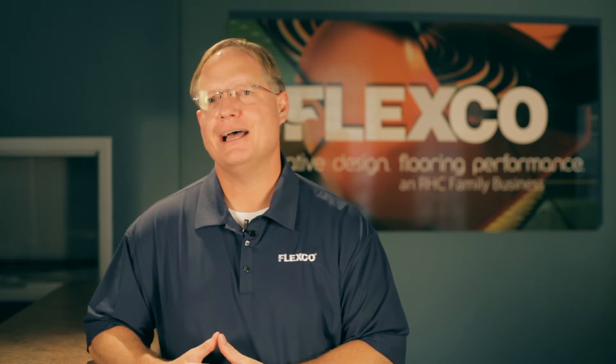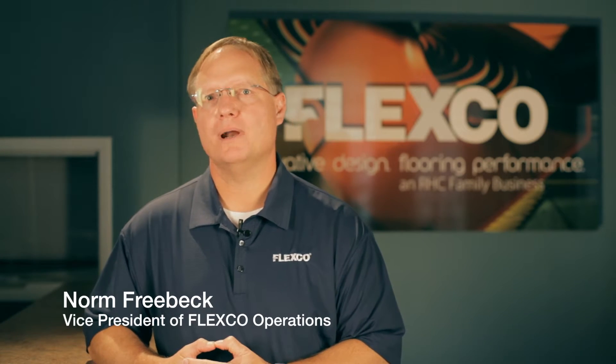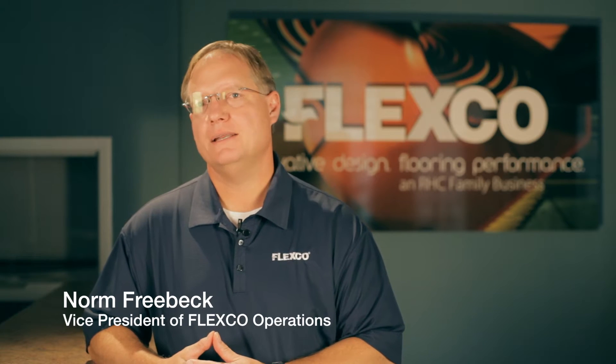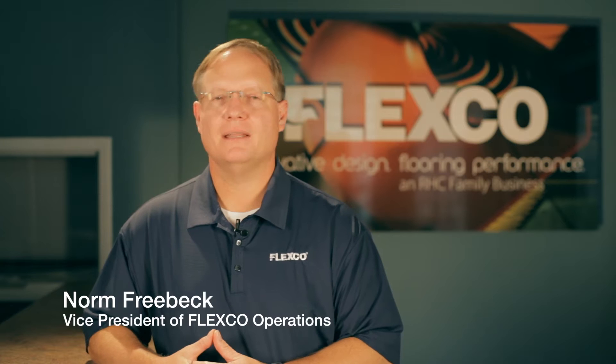Welcome to FlexCo in Tuscumbia, Alabama. My name is Norm Freebeck and I'm the Vice President of Operations here at FlexCo. Our company has been around since the late 1930s and was founded by Stanley Robbins as part of the Robbins Tire and Rubber Company.